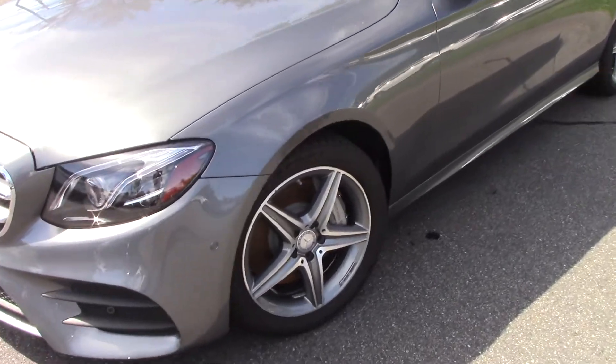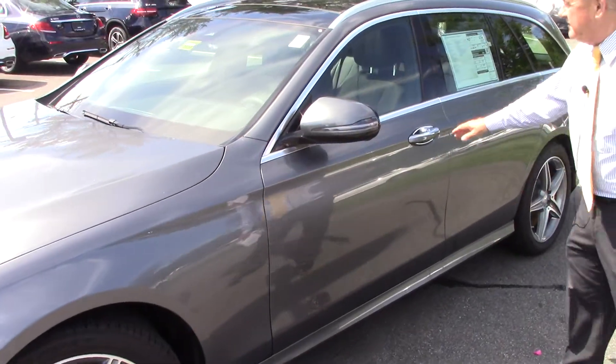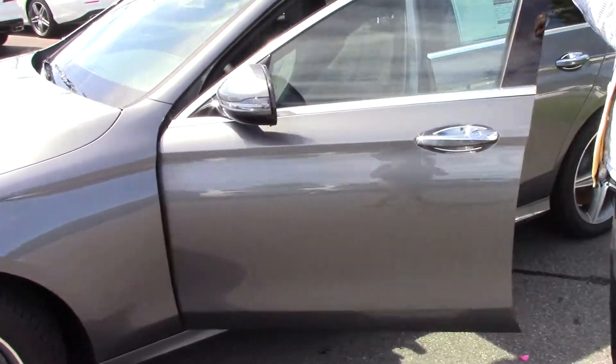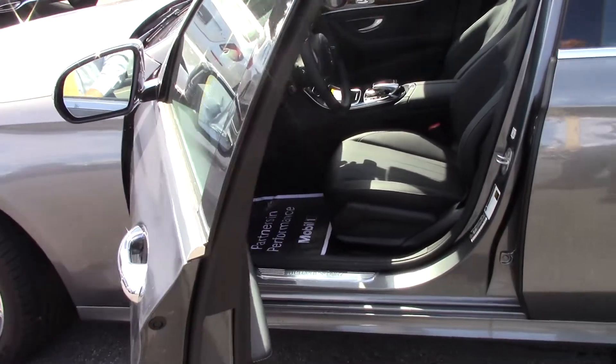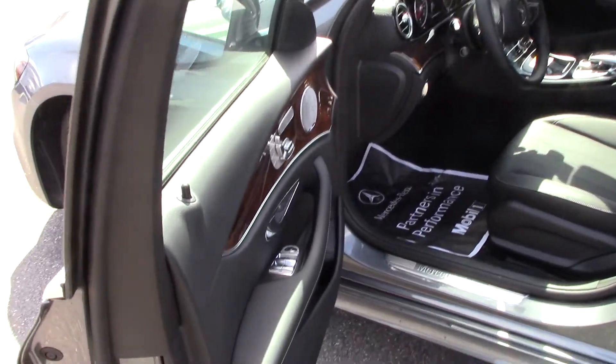Over here you can see it has the sport package with the sport wheels. It has lane tracking, so it gives you the lane assist and blind spot assist.